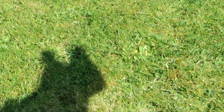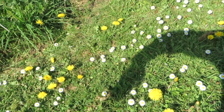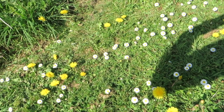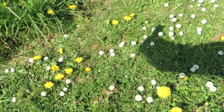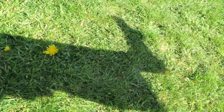Oh, a rabbit. Two rabbits. And a teddy bear. What shapes can I make with my arm shadow?